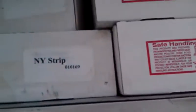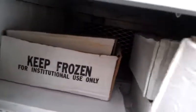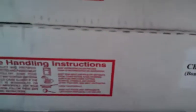New York strip steak, pork tenderloins, lamb chops, fresh pasta, and pizza. Tilapia, chicken breast, and so on.